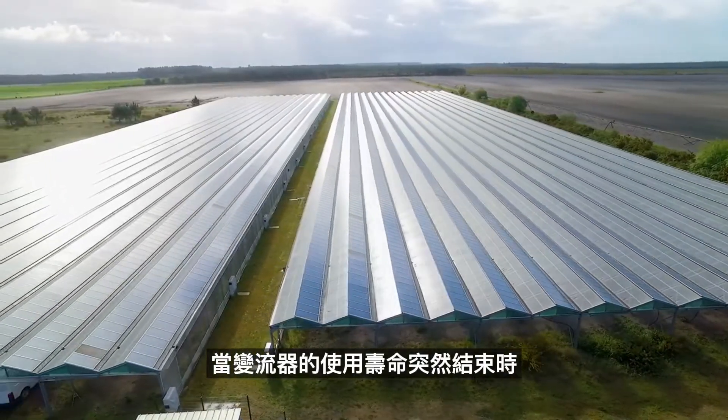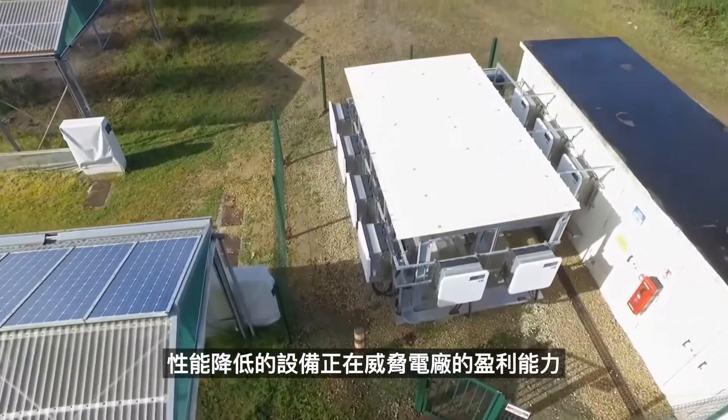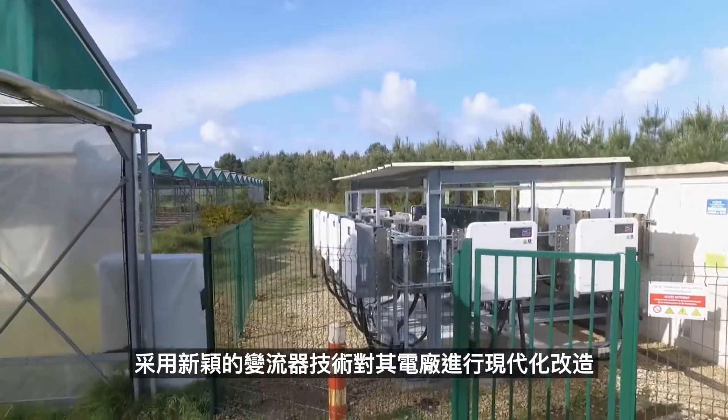When the inverter's lifespan suddenly came to an end, low performance was threatening the asset's profitability. So Griesler decided to modernize his plant with innovative inverter technology.